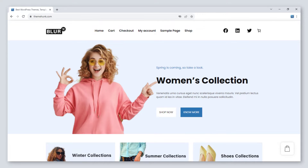In this video, I will show you some best WordPress themes. Let's dive in.